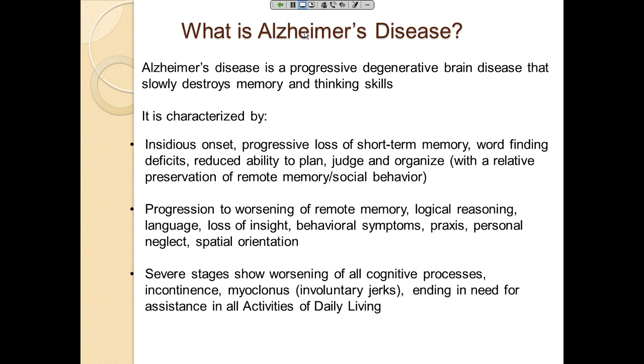As the disease progresses, access to remote memory and logic is eventually lost, most language disappears, behavioral symptoms emerge, and there is personal neglect of clothing and hygiene, as well as spatial disorientation leading to wandering. At the severe stage, patients become incontinent, may have myoclonic jerks, and eventually need full assistance for survival. The mission of current research is to try and stop this progression from occurring.